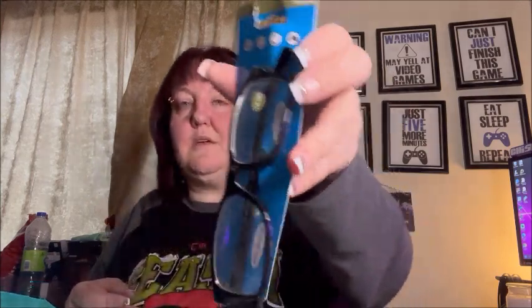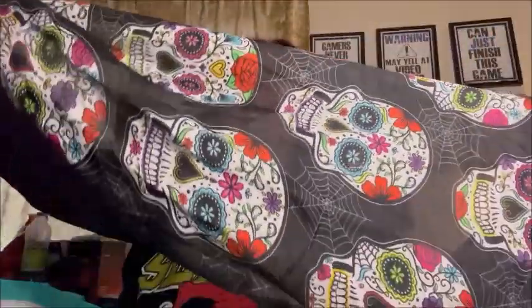For when I'm on the computer I got these blue light blocking reading glasses — I thought they were really cute. I also got this beautiful Dia de las Muertos scarf. I really like it.